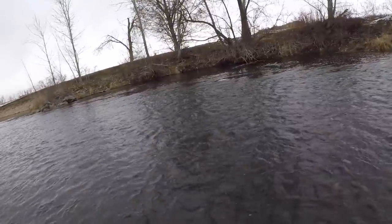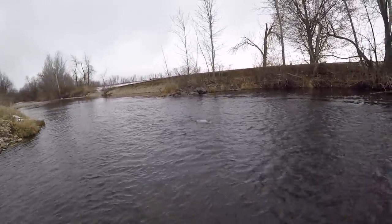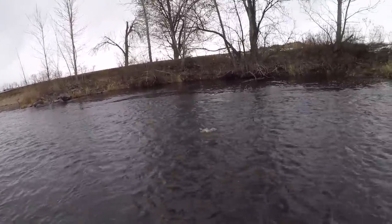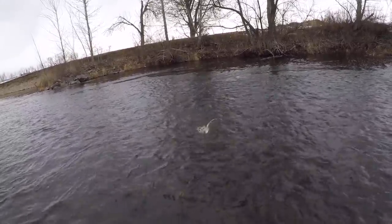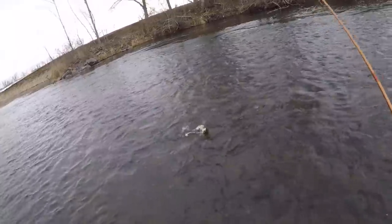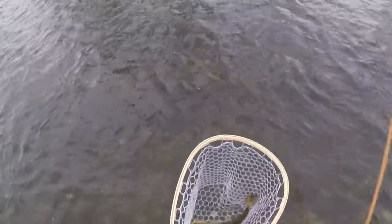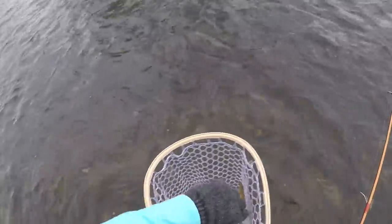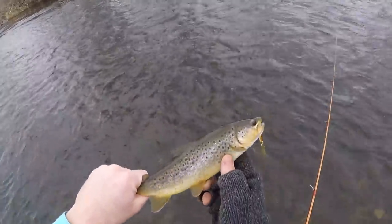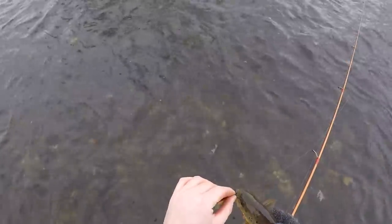Got him — oh, he smacked it! There we go. Redemption right here. Not a big fish, but that is a fish. Woohoo! Look at that — not big by any means, but I'll take it.